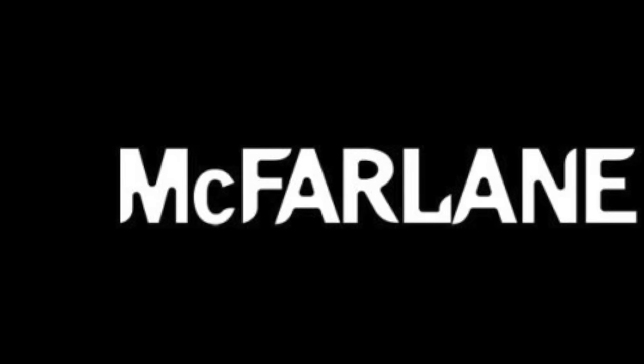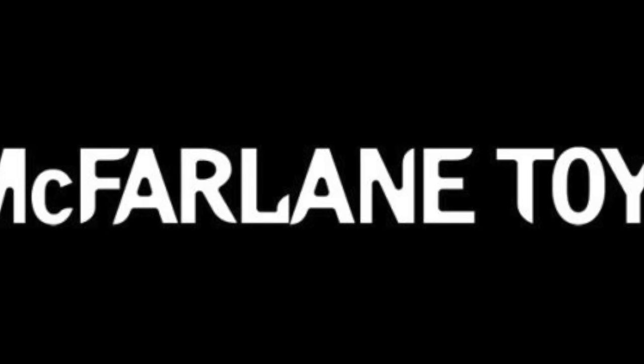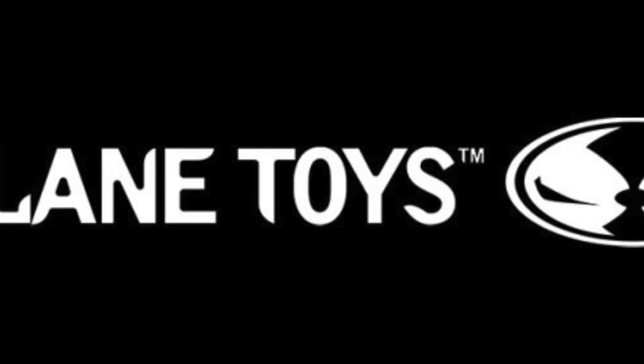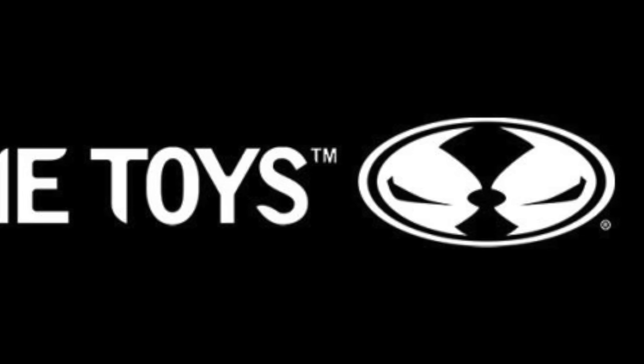Hey, welcome back everyone. Toys just here, and I'm back yet again with another news update for you. We have a bunch of new McFarlane toys to talk about — newly revealed and unveiled this week — so this should be fun. Hopefully a lot of them are interesting, to say the least.